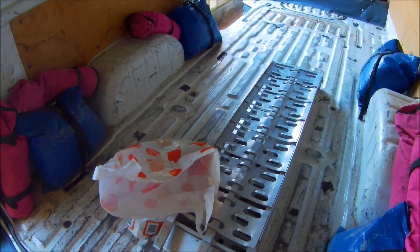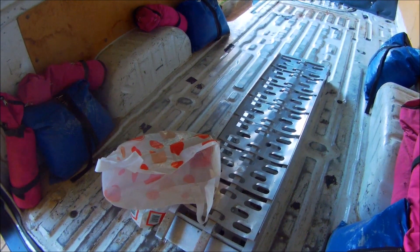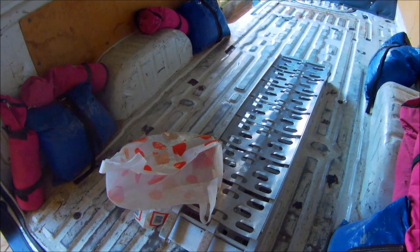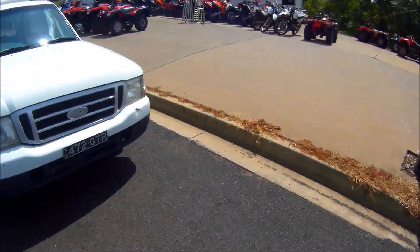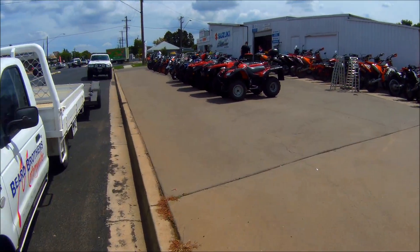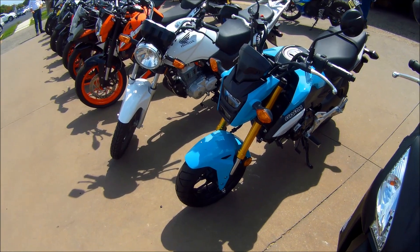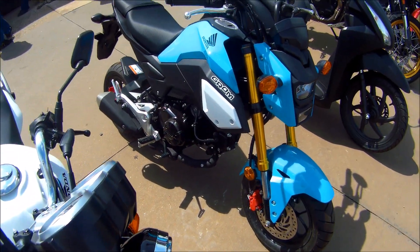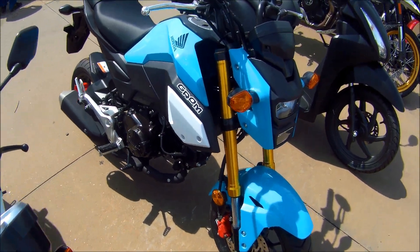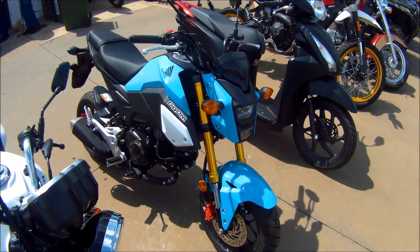I'll load it into the back of the van if it's any good. We're at the Honda dealer now, coming in to have a look at this Honda Grom. We'll see what it looks like and give it a check out. Not a bad looking bike — a bit smaller than I imagined, but apart from that, looks like a not bad looking color.